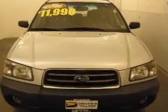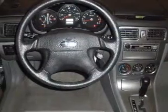We would love to talk to you more about this Forester. Please contact us for more information.